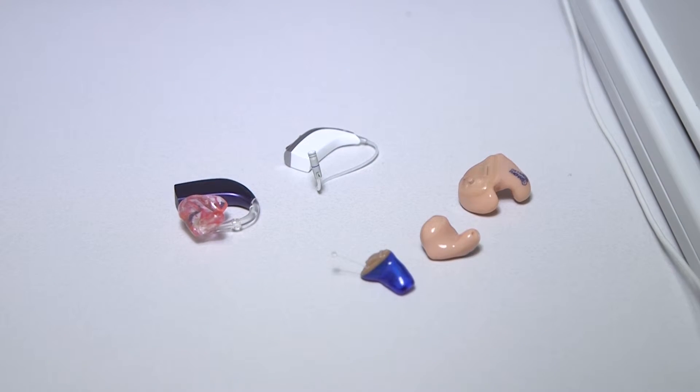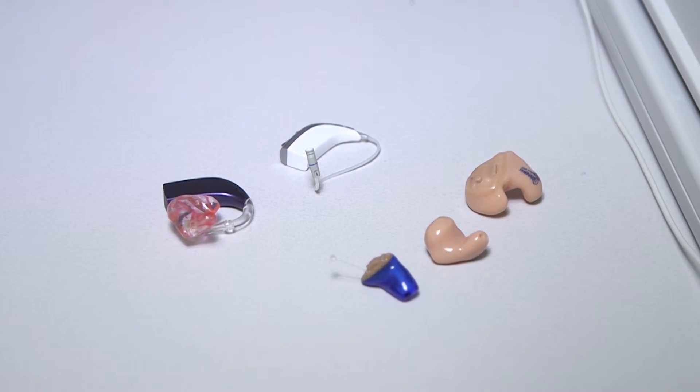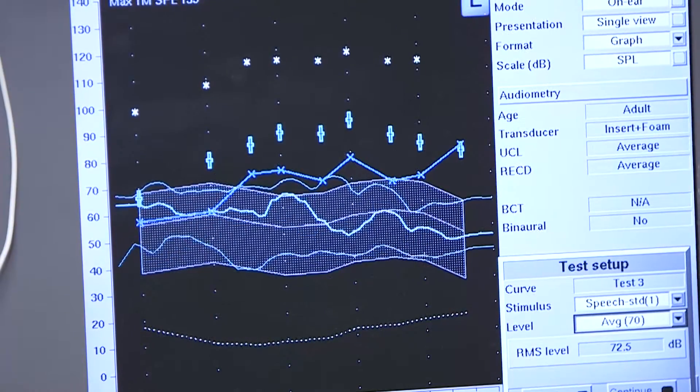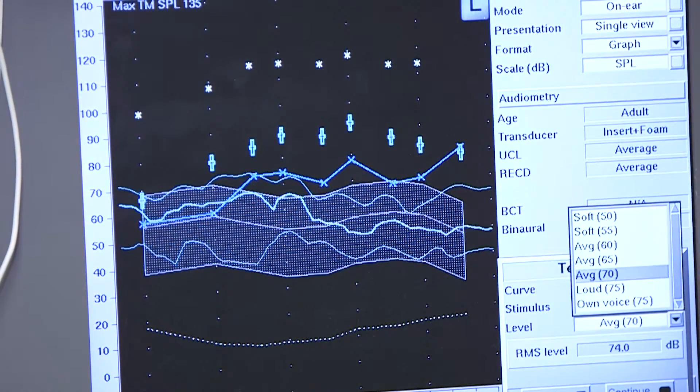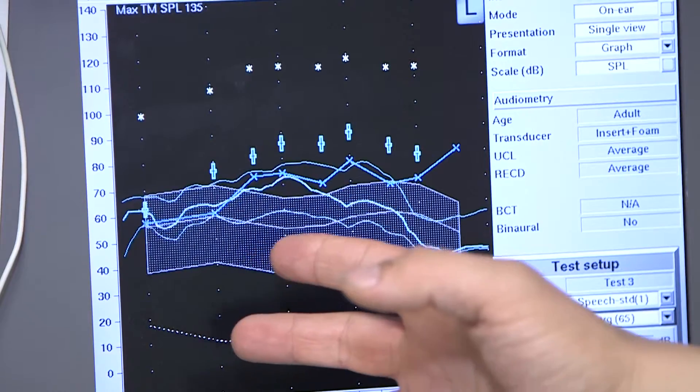The other consideration is how severe your hearing loss is. The more severe it is, the bigger of a hearing aid you need. The most important thing is making sure that the hearing aid is going to amplify the sound enough for your hearing loss. We always work with the patient and try to figure out what is going to best meet their needs.